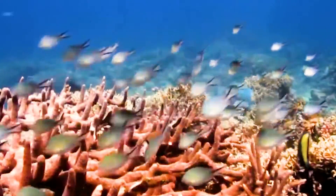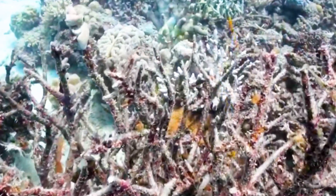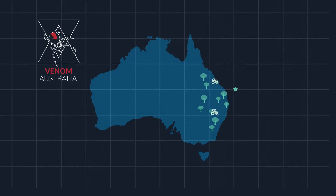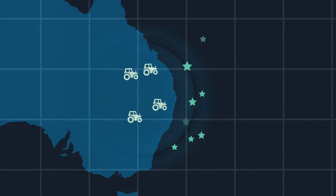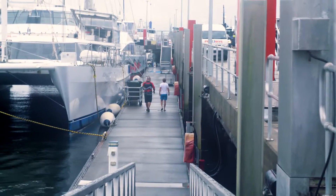Under the right conditions, there is just a massive outbreak. So instead of in an area of one hectare where you'd have one or two, you end up with hundreds if not thousands. One of the growing theories is that because of so much of the agriculture that's developed along the east coast of Australia, it pumps a lot of nutrients out into the reef, which is beneficial for their larvae.